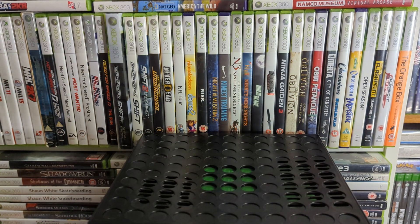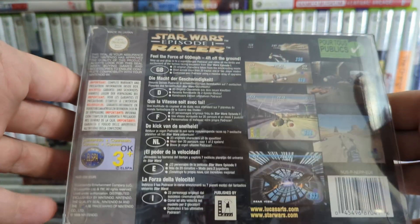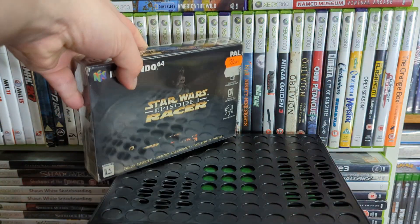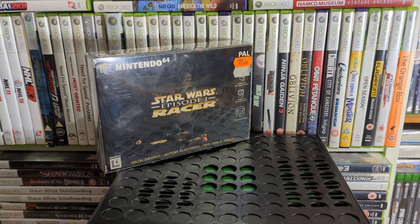Then we've got probably my favourite Star Wars game ever — Episode I Racer. It's a little pod racing game and it's quite quick. It still has a sense of speed, though not quite as fast as I remember. It's been released on PS4 and stuff since, but I haven't picked it up there.